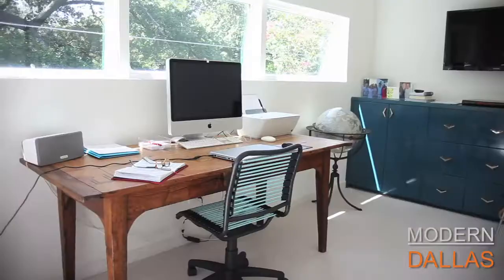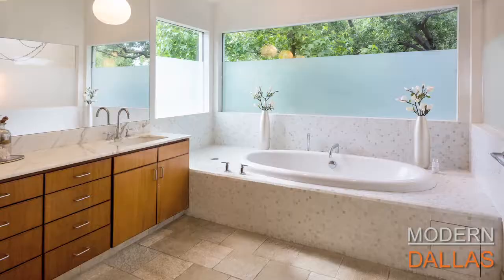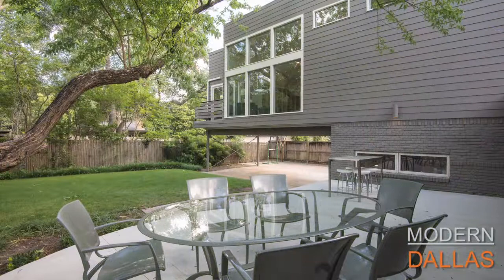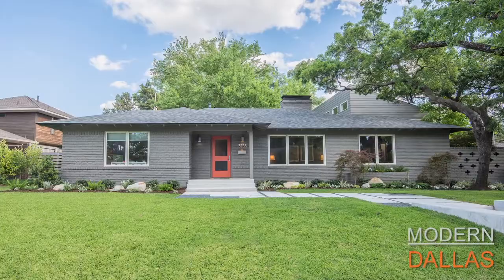Close to Dallas Love Field, the medical center, as well as shopping at Highland Park Village and Oak Lawn, the house is also close to downtown. For more information, contact Faisal Halum of Briggs Freeman Sotheby's International Realty. The home is listed for $1,199,000. You can visit Faisal's website at faisalhalum.com or briggsfreemanrealty.com. To see all modern listings in Dallas, visit moderndallas.net.